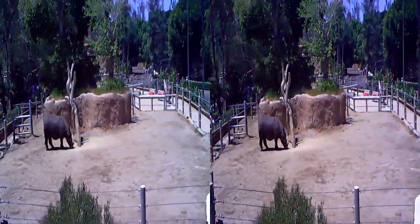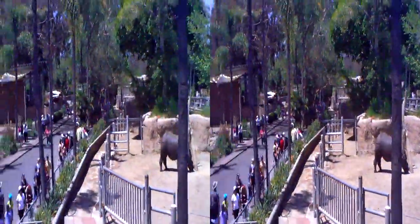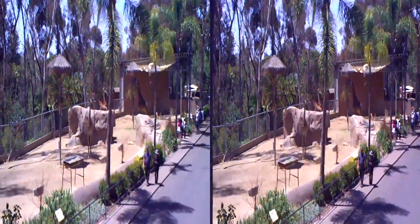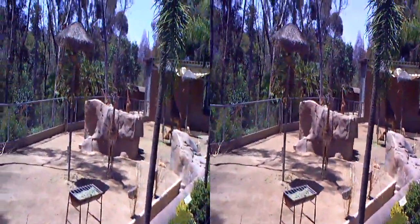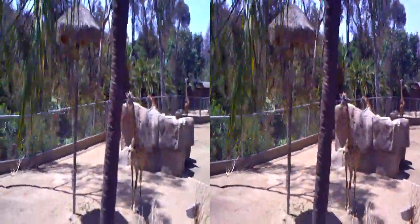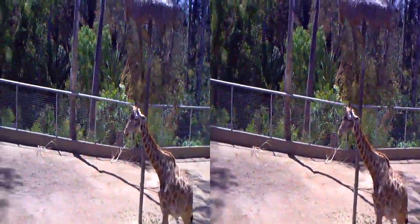Our two rhinos are right around 3,000 to 4,000 pounds. The two rhinos are on the right side and the giraffe is on the left.